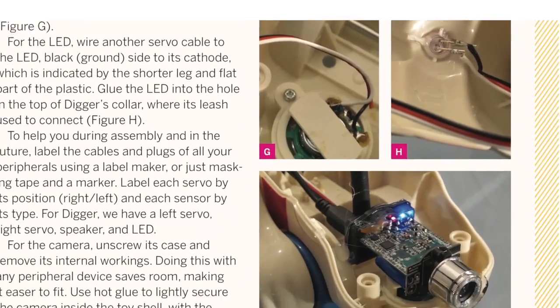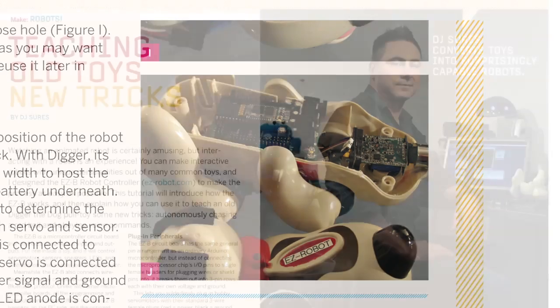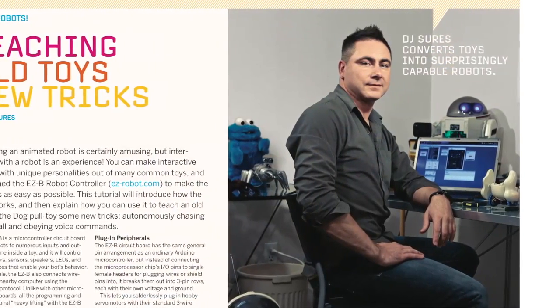Learn how to turn a mechanical toy into your own interactive droid with instructions from modder extraordinaire DJ Shores.